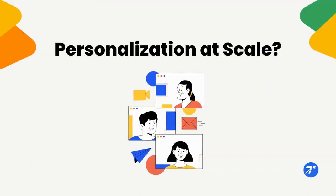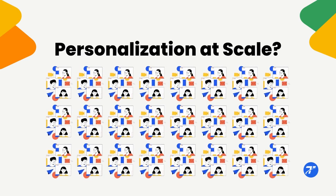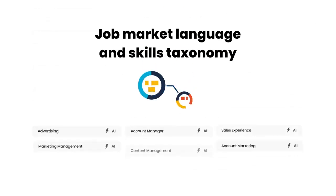But how can you provide personalized career guidance and tailored job search materials efficiently and at scale? With Telenix. Telenix provides AI-powered content generation tools specifically focused on job market language and skill taxonomies.